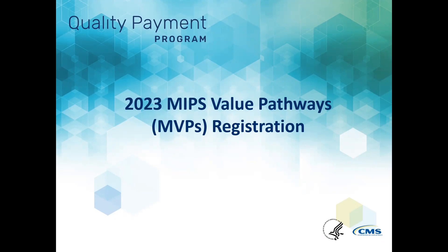This video highlights the 2023 MIPS Value Pathways MVPs registration process. MVPs are one way to meet your MIPS reporting requirements for the 2023 performance year. You must register in advance to report an MVP. Registration will consist of completing the MVP registration form with required information along with subgroup details, if applicable. We'll walk through how to complete and submit the MVP registration form in this video.